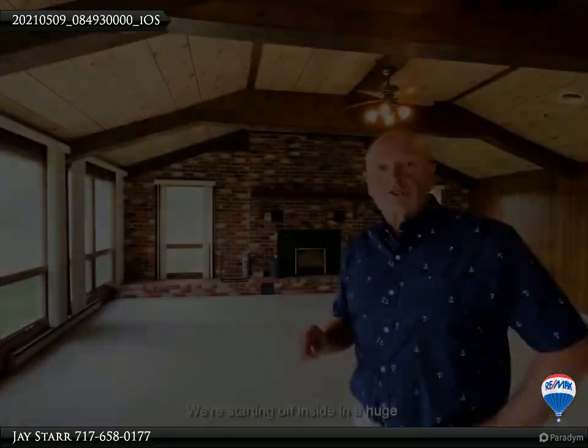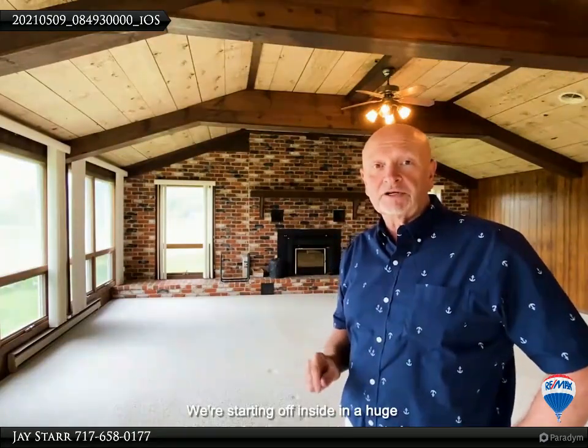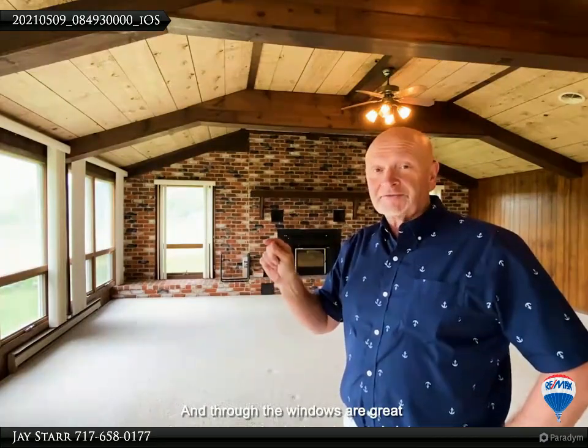We're starting off inside in the huge 36 by 25 family room with carpeted flooring, nice wood vaulted ceilings, brick fireplace with wood-burning insert. Through the windows are great views, and coming in the windows is lots of natural light.